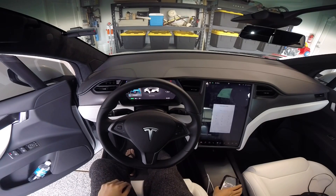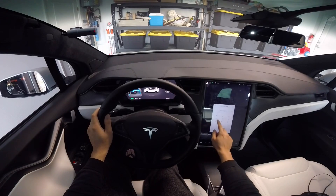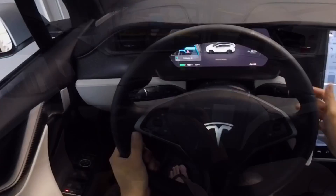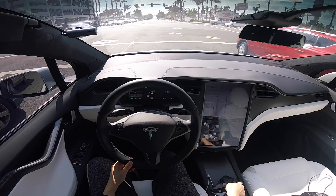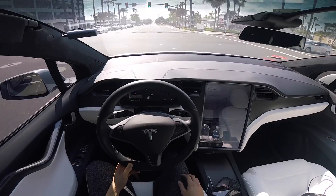Hey everyone, how's it going? This video will focus on those shopping for an EV or considering an EV, specifically with Tesla — how life is like with a daily commute, and if you are low on electric in the morning, which most potential EV buyers are concerned about. With Tesla, you do have a supercharging network.